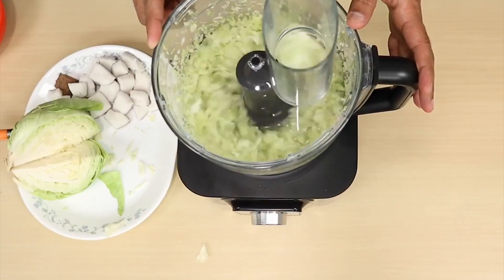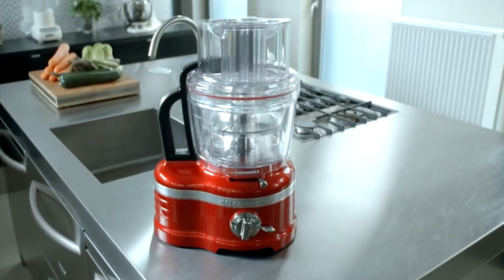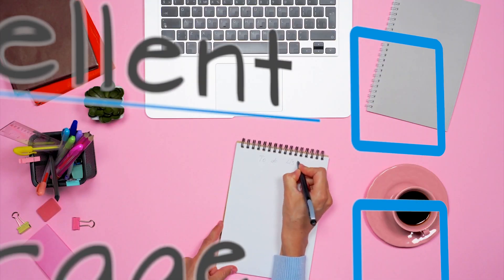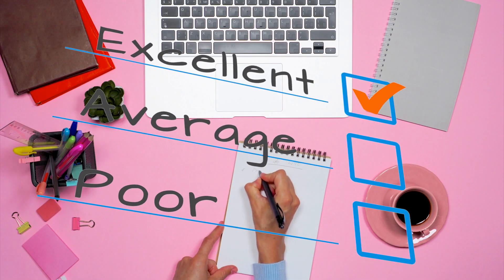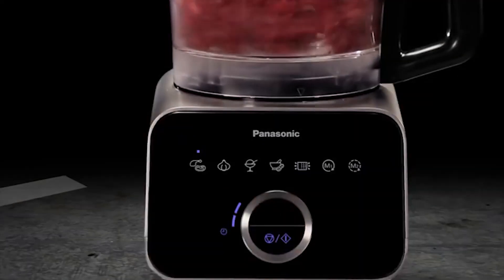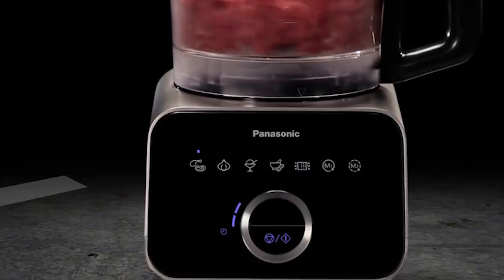Hello guys, in today's video we will highlight the 10 top rated food processors available in the market this year. 10 Top Tech made this list after great research by keeping an eye on price, quality, durability and user experience. If you're interested in finding out which food processor will be the best for you, stay tuned. The links to all the products mentioned in this video will be in the description down below. Let's get started.